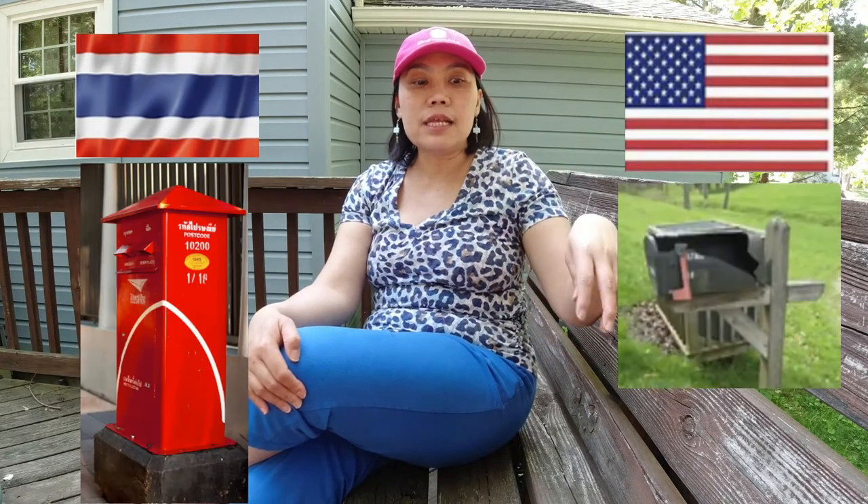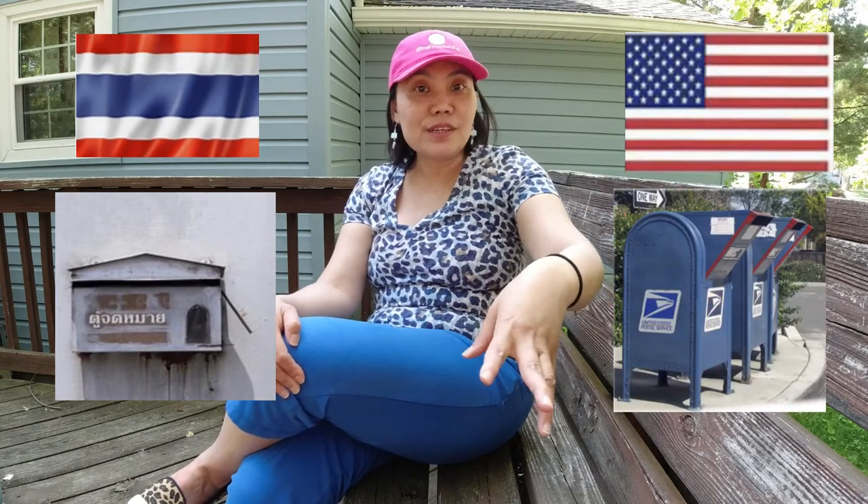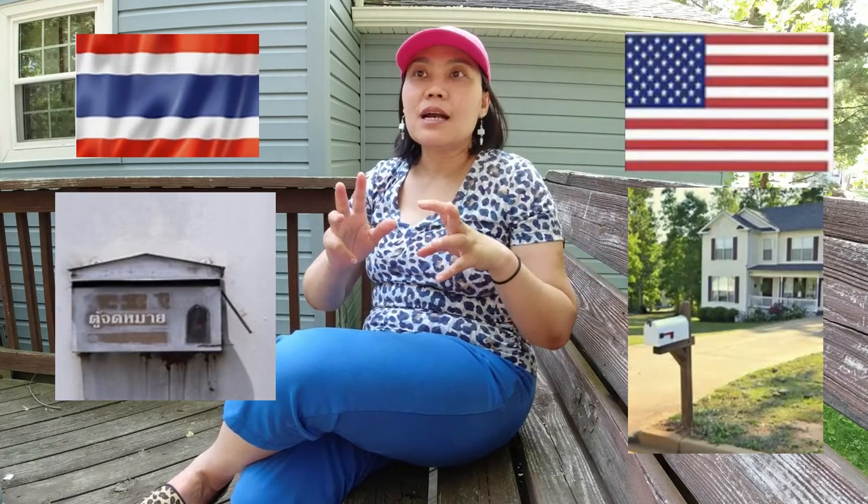But in the United States, every house is going to have the mailbox at the curb in front of the house. And some houses that have a very long driveway, they might put the mailbox in front of the street, and then they need to travel a little bit to get the mail. Also, some places like apartments provide an area to store mailboxes, which residents can check themselves.